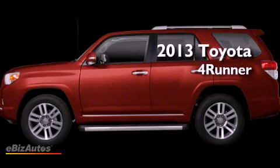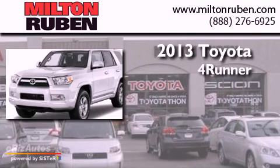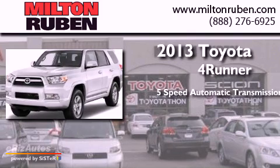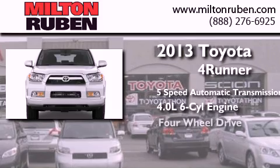This is a brand new 2013 Toyota 4Runner. This SUV has a 5-speed automatic transmission, a 6-cylinder engine, and the added capability of 4-wheel drive.